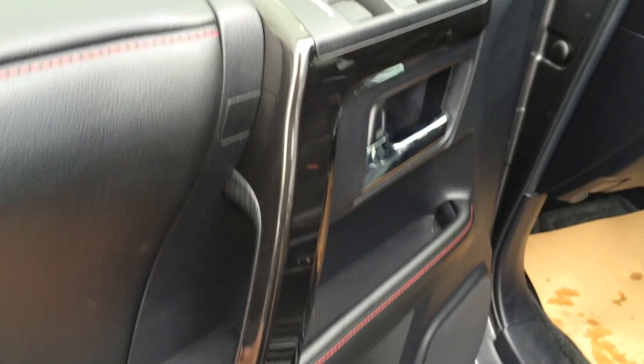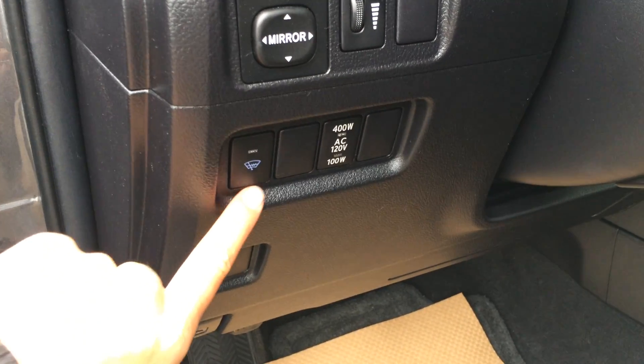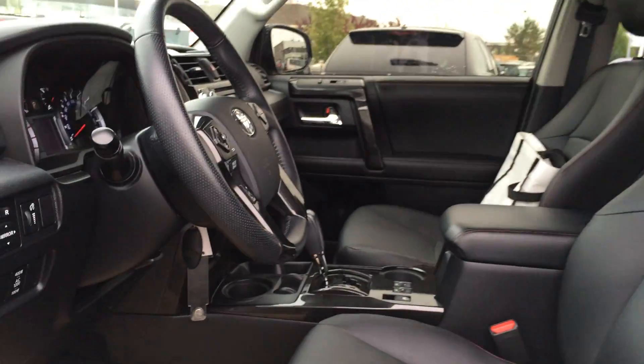Red threading throughout the vehicle. Powered windows, locks and side mirrors. Powered front seats — the driver has a lumbar support — and they both have a power headrest.